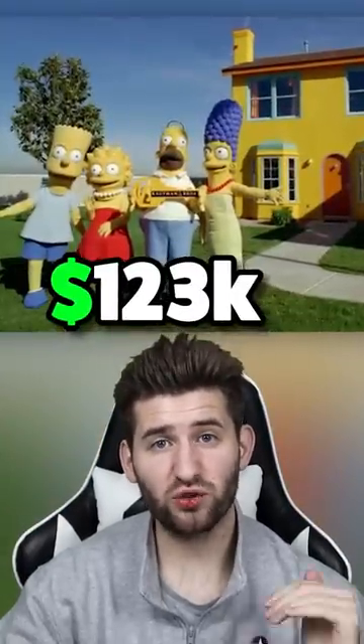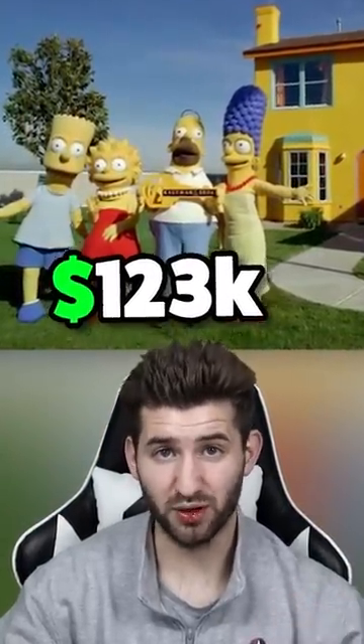In Nevada, there's a full-size version of the Simpsons house. They built the house with all of the details in the cartoon, and the production company 20th Century Fox paid $123,000 for it to be built, and they had the great idea to give it away in a competition. But at the end, the winner preferred $75,000 over the house.